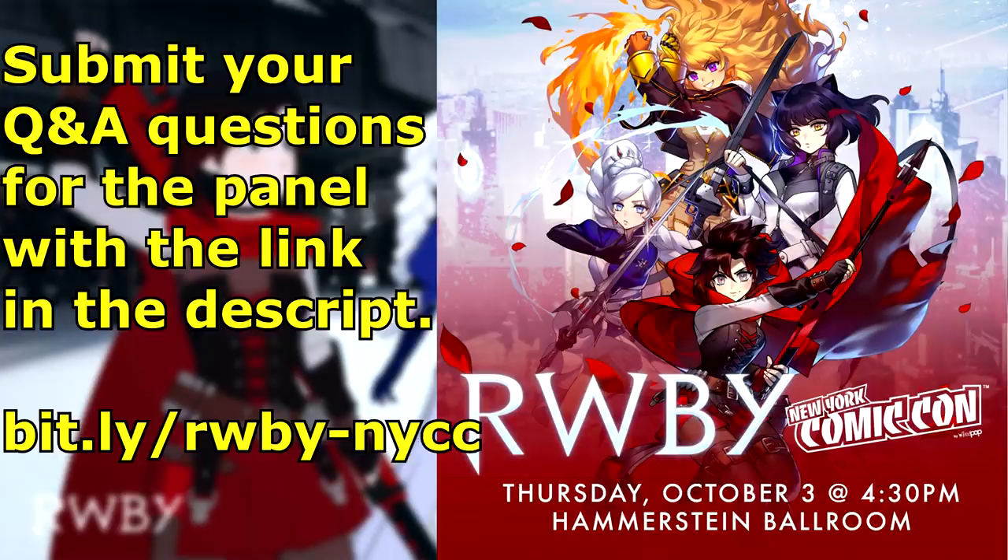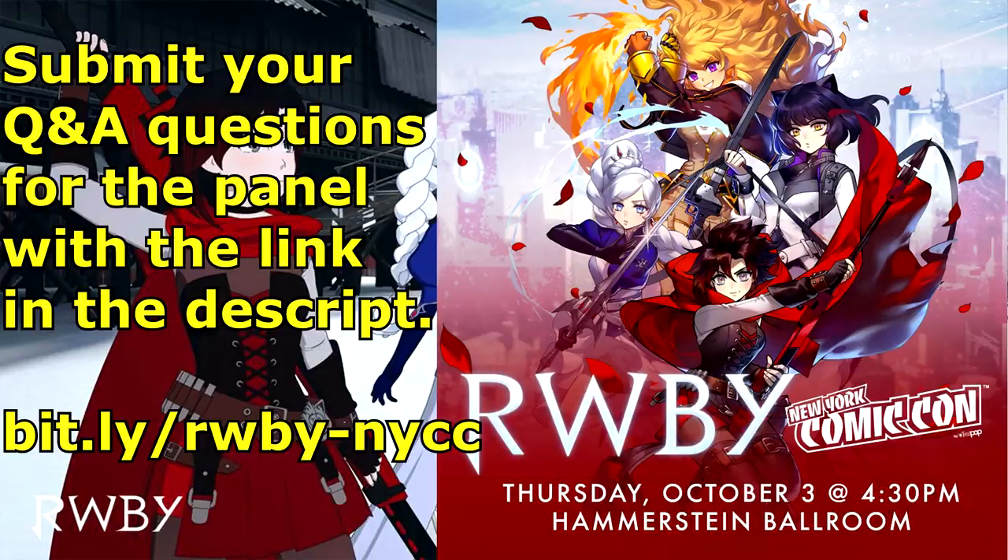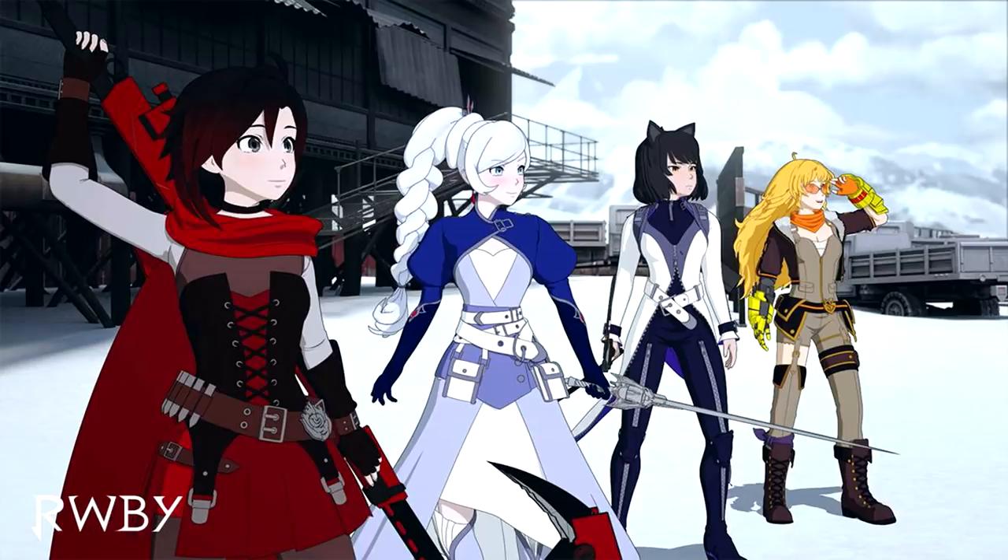As with most convention experiences, footage shown is almost always exclusive as a treat for attending fans, so while most information will be publicly shared, don't expect them to reveal footage meant only for the NYCC audience. RWBY Volume 7 premieres on Saturday, November 2nd on the Rooster Teeth website for First members. The Volume 7 trailer may be shown exclusively at NYCC today, so it's probably best to presume we might have to wait one or two weeks before it's available to the general public to build hype leading up to the premiere.